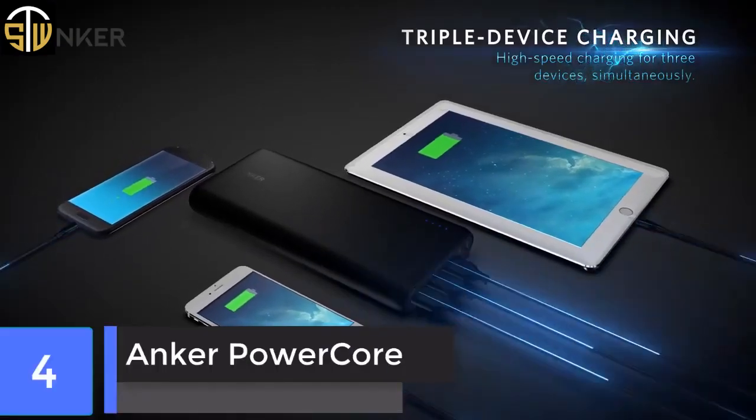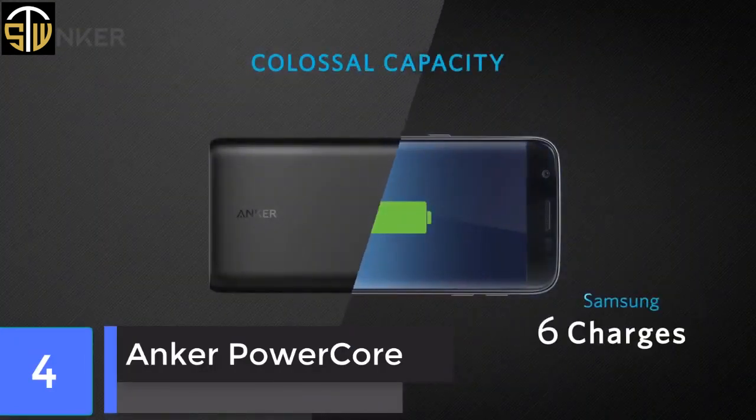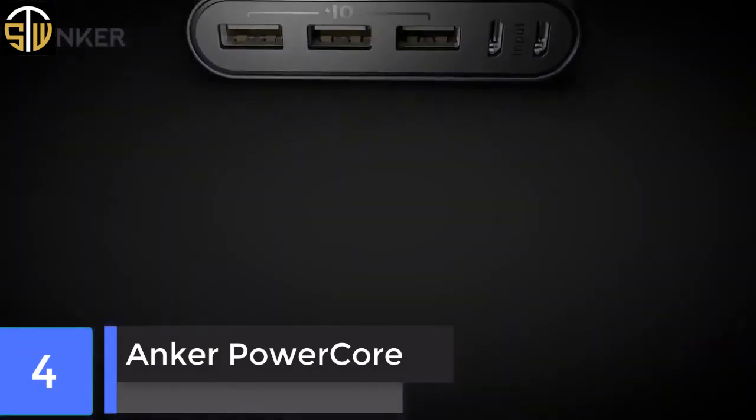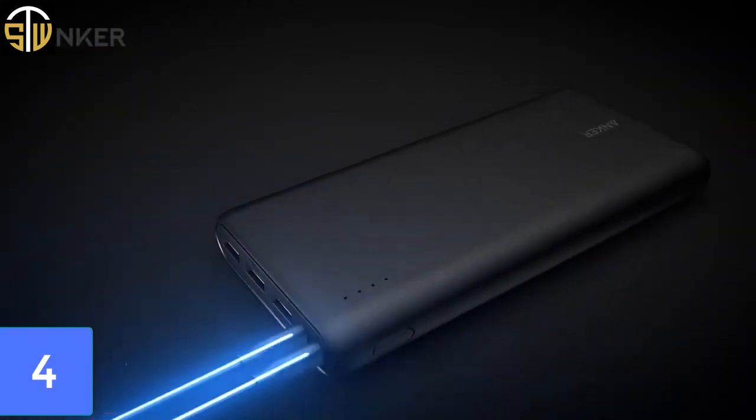Anker Power Core. The Anker Power Core has a sleek and understated design with the usual power button on the side and four blue LEDs to show the remaining power. You can fully recharge it in just four hours with the charger and USB-C cable provided.